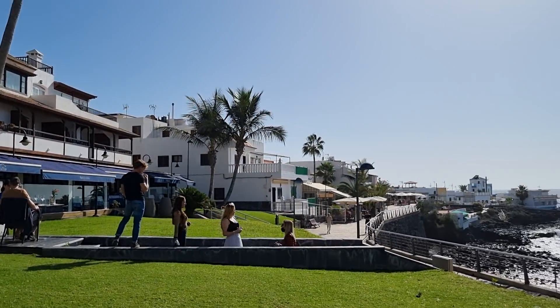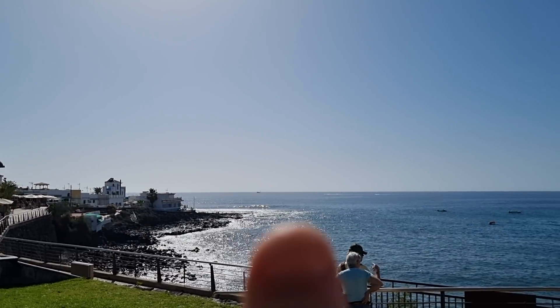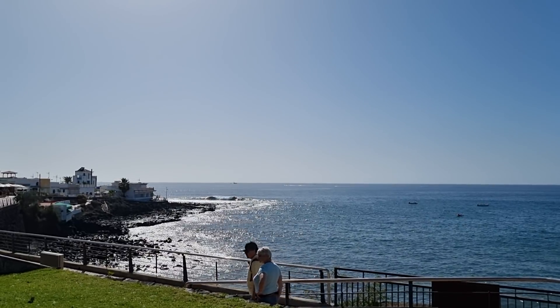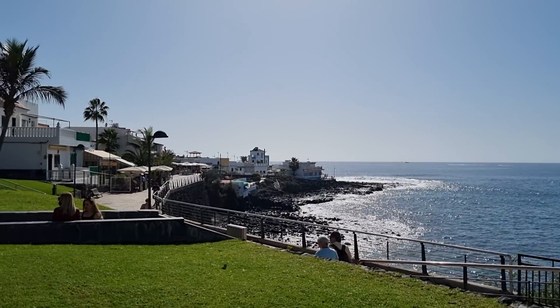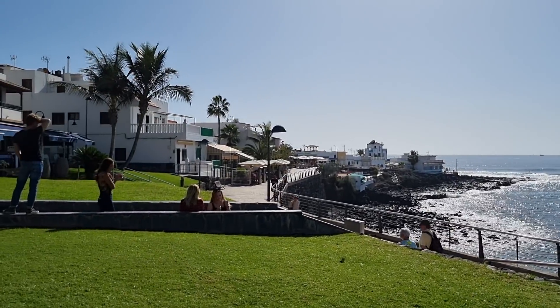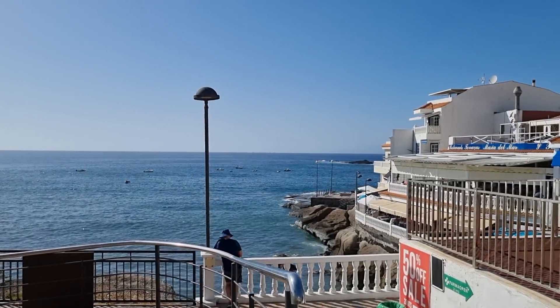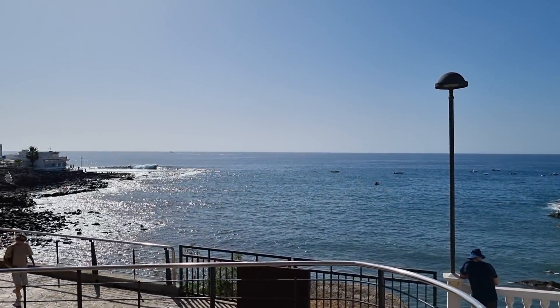Why would it not be busy? Look at the views — what a place. Thanks for watching, I really appreciate it. Give it a wee thumbs up. If you're new to the channel, there's a wee red button below that says subscribe — I recommend you click on it. Hit the bell for all notifications, it is absolutely free. You get a wee message when I upload new videos. Thanks again. Goodbye from La Caleta, and we'll see you from somewhere else next time. Bye!